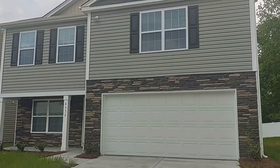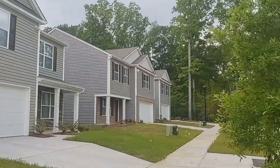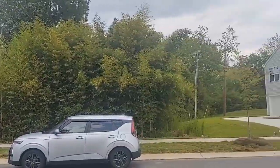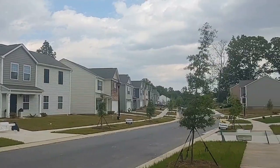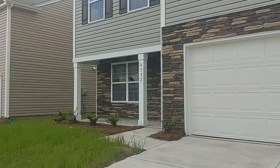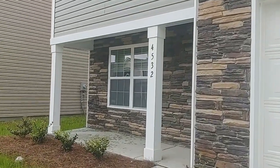Hello and welcome to 4532 Opus Lane, a newly built four bedroom, two and a half bath, two-car garage, two-story home in Charlotte, North Carolina. Let's go on inside and take a look.